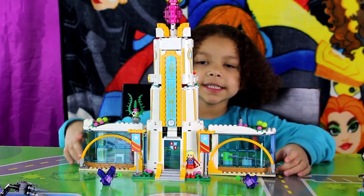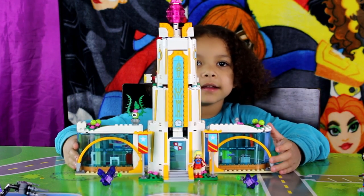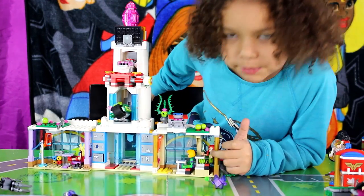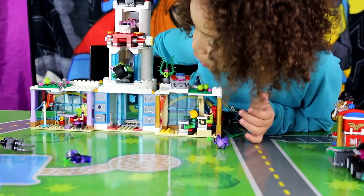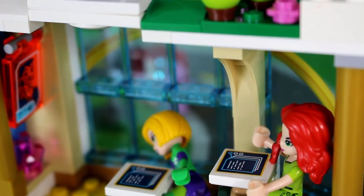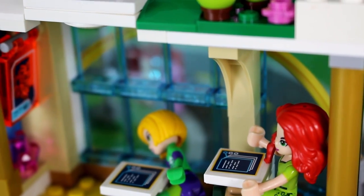Here's the DC Supergirl High School. Let's check what's inside. Now, someone's in the classroom. It's Poison Ivy and Lena Lufer. And the other classroom has Supergirl. Poison Ivy and Lena Lufer are in the science class.